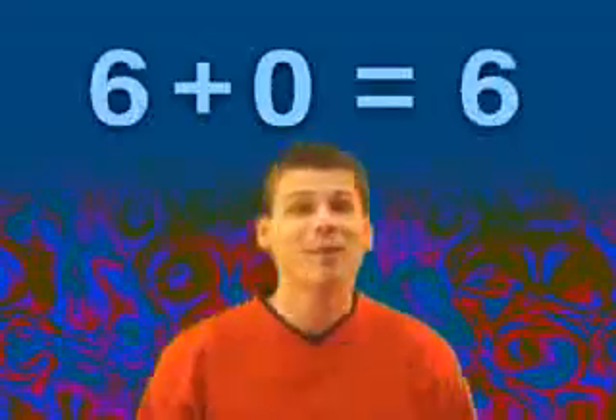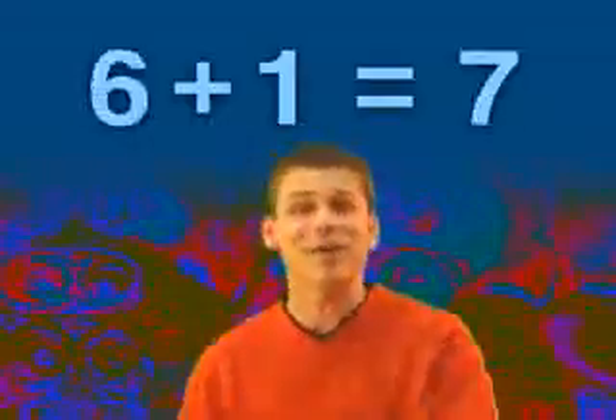Numbers. Zero is always the same number, just stay there. Number plus one is always the next number, just count up.